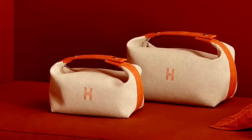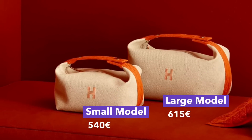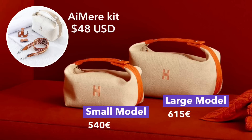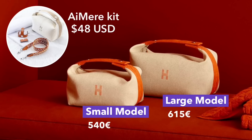The bags themselves, because they're made out of cotton and meant to be toiletry pouches, are priced very reasonably — both at under $700. And even when you add on the conversion kit, it's still a pretty affordable luxury handbag. Let us know in the comments if you're a fan of transforming toiletry pouches, or if you think that's a faux pas.